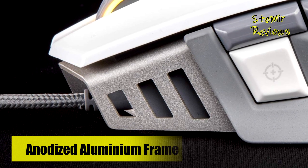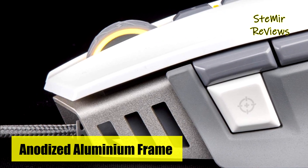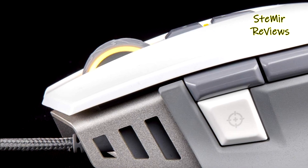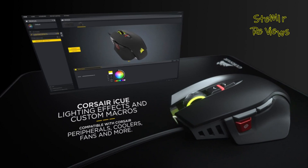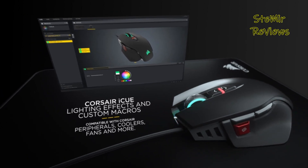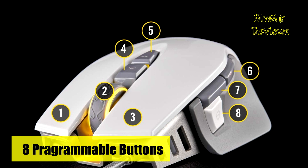The Corsair M65 isn't merely a mouse — it's a precision instrument meticulously crafted for triumph. This mouse is the choice of competitive gamers who demand nothing less than the very best in their pursuit of victory. It's the embodiment of gaming excellence, and it delivers precisely that.